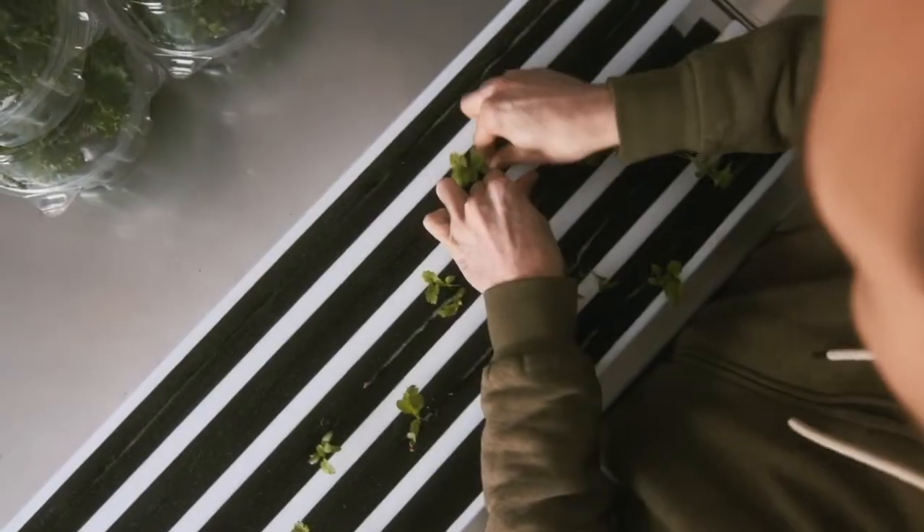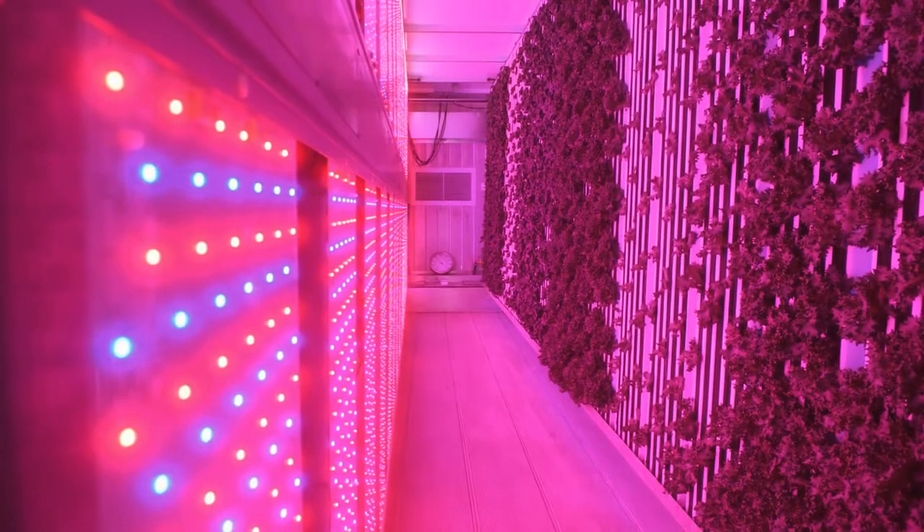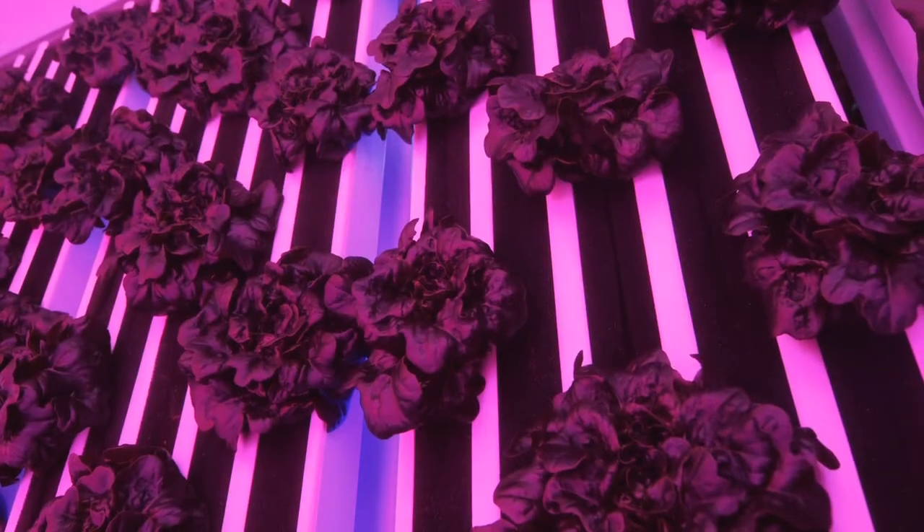I believe the vision of continued success in ag is really based in responding to not only what customers' needs and wants are, but also the new and developing disruptors that are out there, like vertical hydroponic farming. Now we're actually taking a look at what the future has to hold. We're looking at technology, better sustainability, and what else other people are doing — how can we bring it here to Virginia and make it work for Virginia?